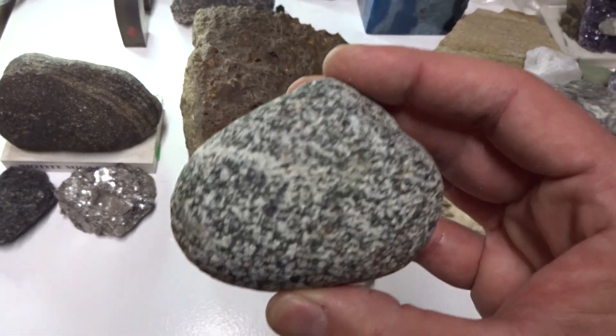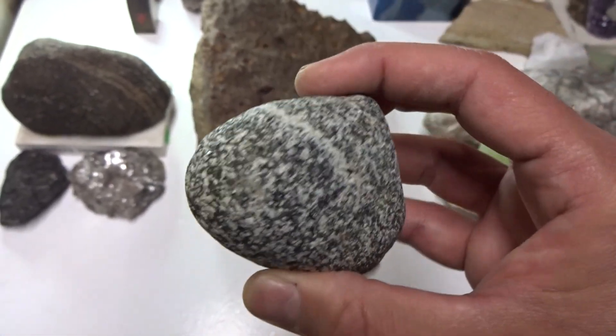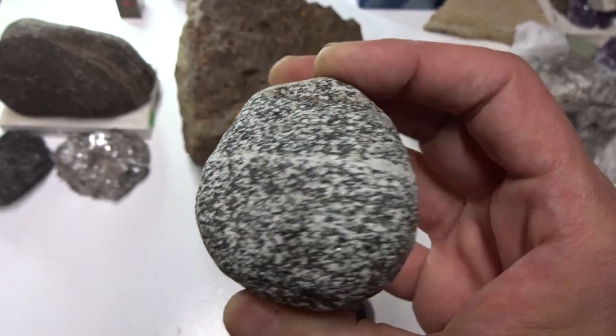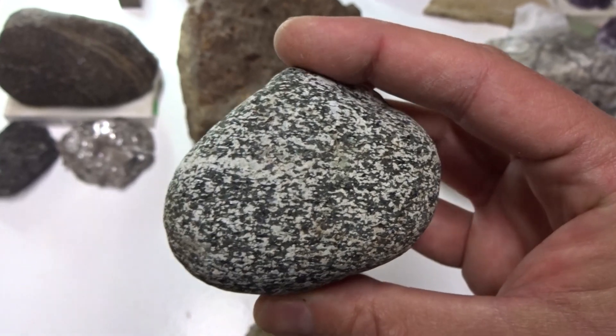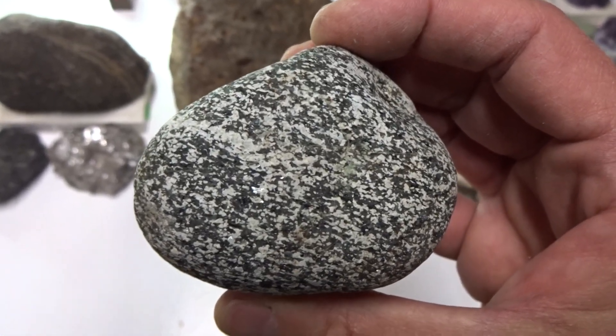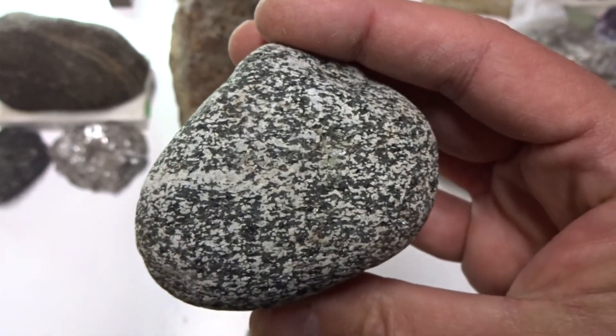This is diorite. Diorite is also an igneous rock, intrusive, and consists of various minerals such as hornblende and quartz.